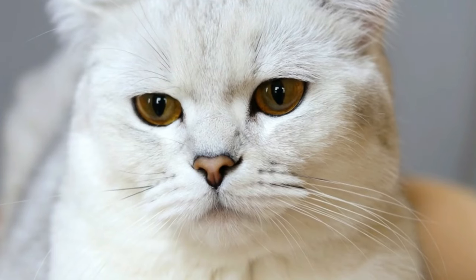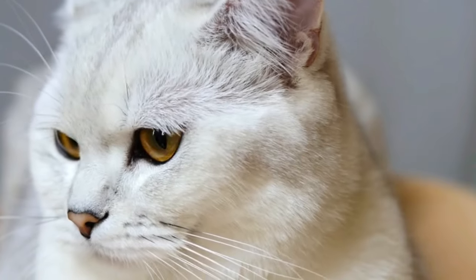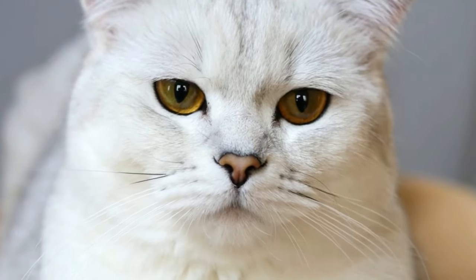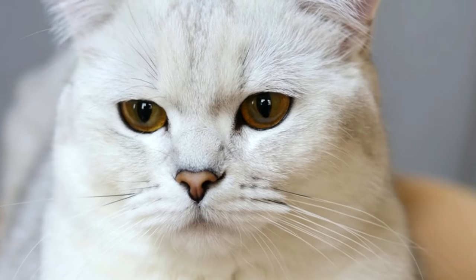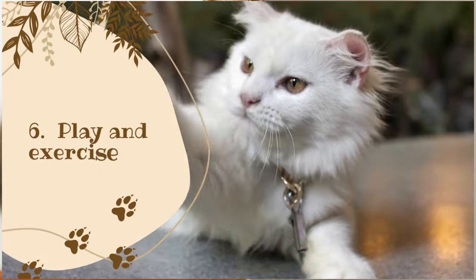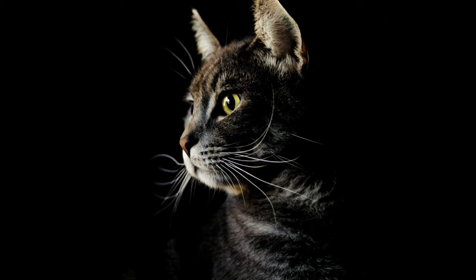Five: Nutrition. Provide your Angora cat with a balanced and nutritious diet that meets their dietary needs. Choose high-quality cat food that contains high protein and low carbohydrate content.